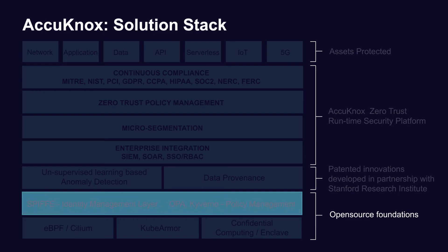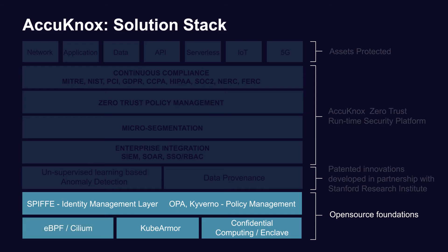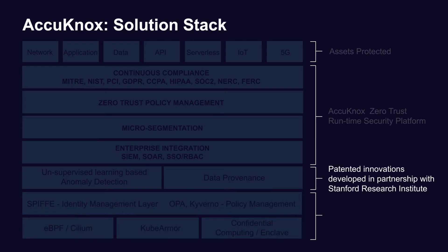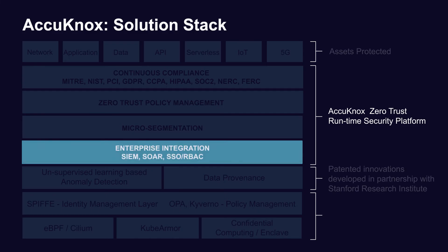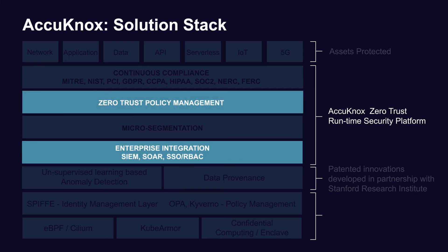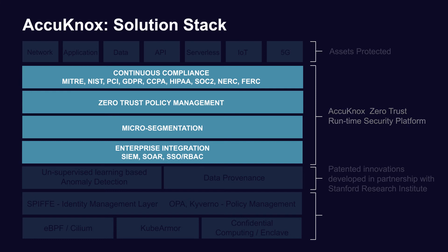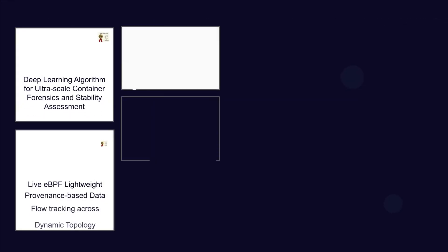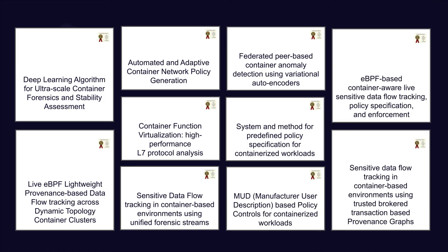Built on cloud-native architectures, we are creators of a number of open source projects like KubeArmor, and contributors to Cilium. We have seminal innovations in the areas of anomaly detection and data provenance. Acunox offers comprehensive Zero Trust policy management, micro-segmentation, and continuous compliance. We have strong patented R&D that will help us be your partner to address current and emerging threats.